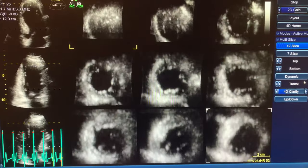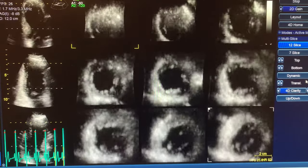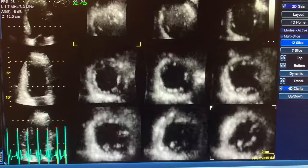It does not allow us to see the coronary arteries or to evaluate for blockages in them. Stress testing would be required if we were going to evaluate for coronary artery blockages.